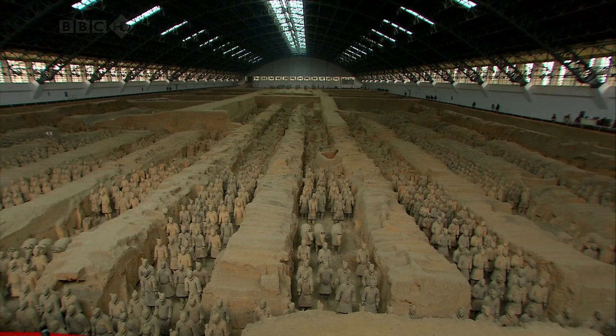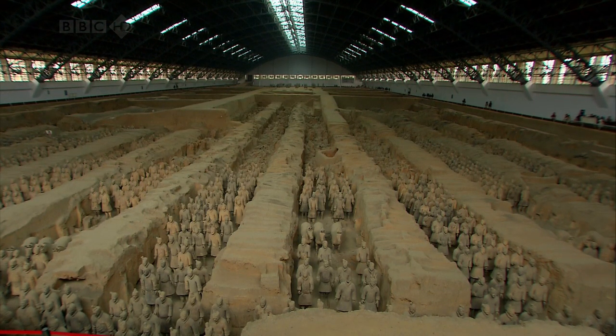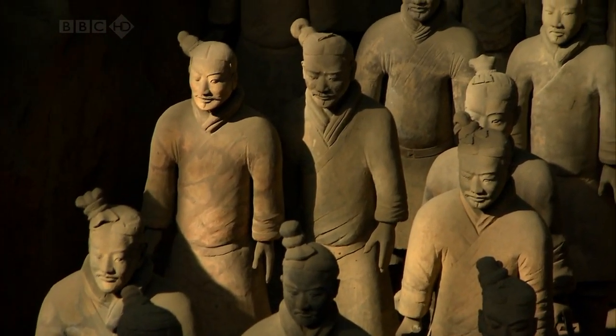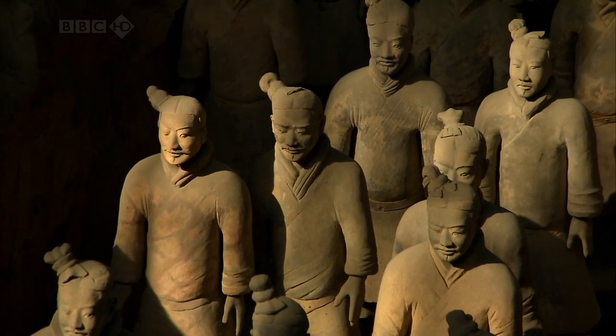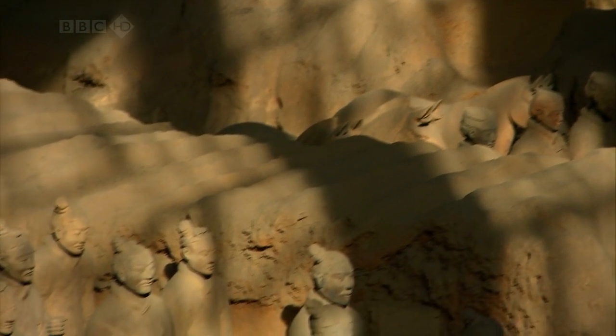The people who built this vast army were part of a massive logistical operation, and this is what underpinned Qin Shihuangdi's success. If you can manufacture and build on such a massive scale, you can mobilise and supply armies for long periods — that means you can defeat your enemies in war.